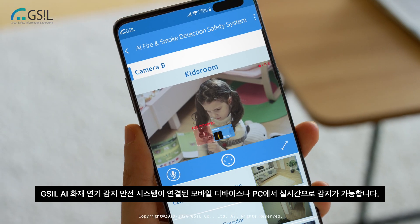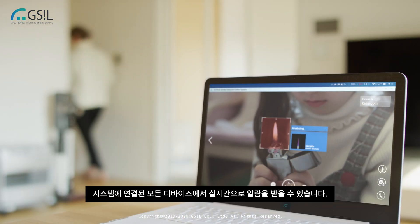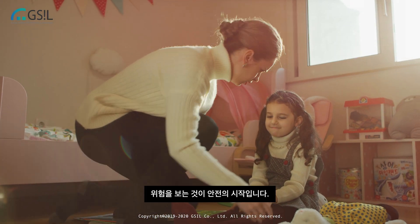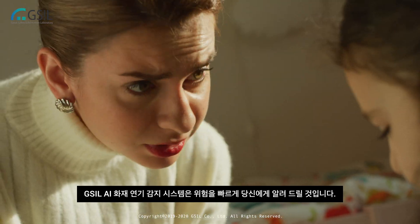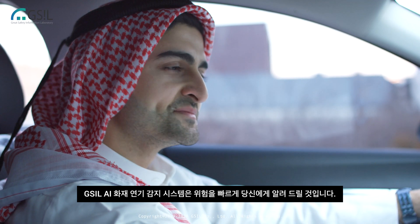System connected mobile devices and PCs make real-time detection possible. A real-time alarm can be delivered from any device linked to the system. Seeing a risk is the beginning of safety — in the event of fire and smoke, GSIL AI image analysis based fire and smoke detection safety system will quickly alert you to risk.